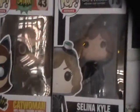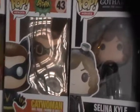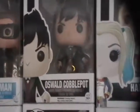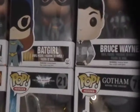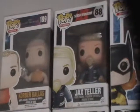Selina Kyle out of the box, boxed Selina, and classic Catwoman. Then we have the one from the Dark Knight movie series — not just one movie, I know. Then Oswald Cobblepot, young Master Wayne, and Batgirl from the animated series.